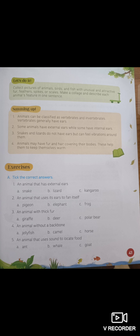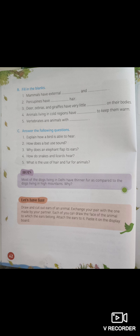Animals may have fur and hair covering their bodies to keep themselves warm. Animals that live in hot regions have very little hair to keep themselves cool. For homework, I would like you to do exercises A, B and C on pages 41 and 42. Thank you for joining me and I will see you next time. Goodbye.